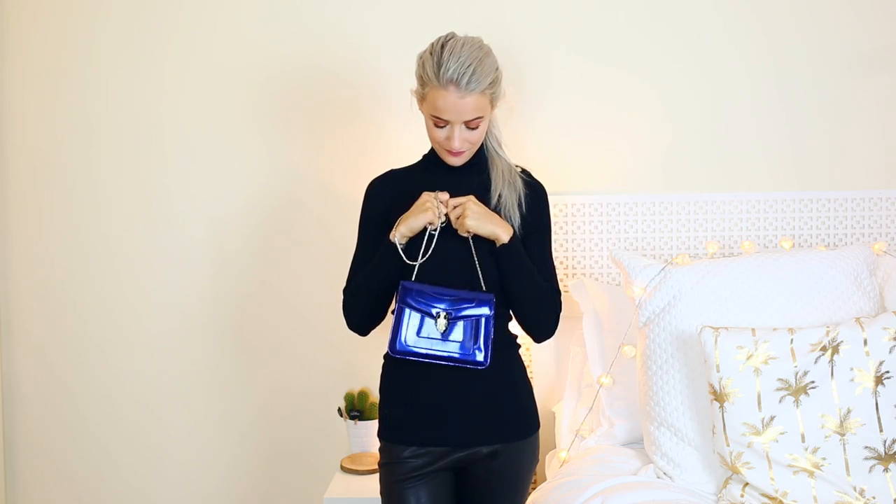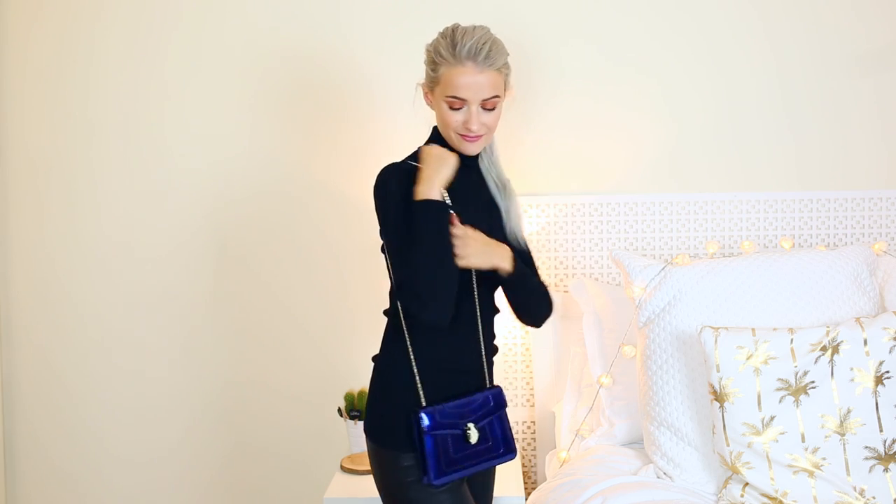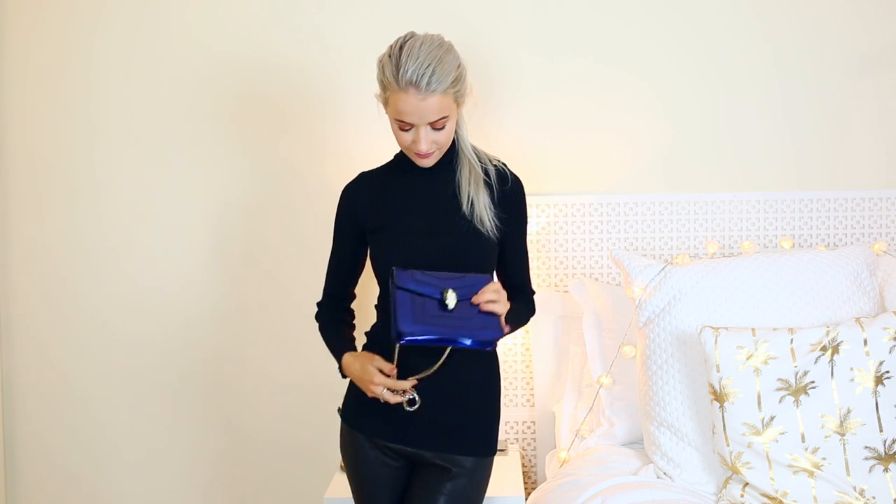Bvlgari is one of my favourite bag brands at the moment — everything they make almost looks like jewellery, almost like an extension of their jewellery collection. The serpent chain strap and the jewelled fastening on the bag mean that when you wear it you almost feel like you're wearing a piece of jewellery. This is the Serpentine Forever bag in blue sapphire metallic — a very wearable shade of blue and I've been wearing it so much.